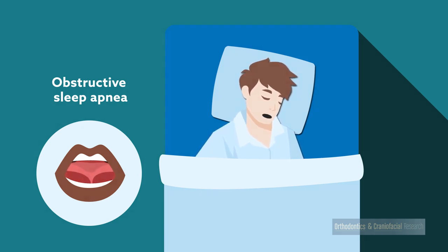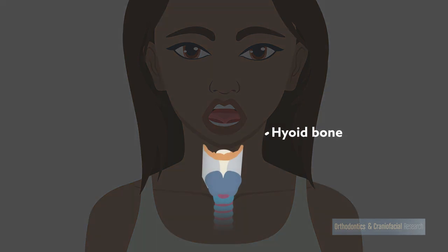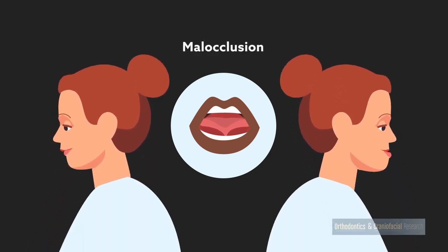Contrary to previous suggestions, however, no association was found between ankyloglossia and position of the hyoid bone, a horseshoe-shaped bone in the neck that moves with swallowing, chewing, and breathing. The group also found no relationship between decreased tongue mobility and the classification of malocclusion, which two small studies previously reported.